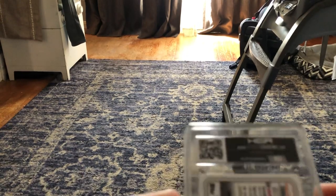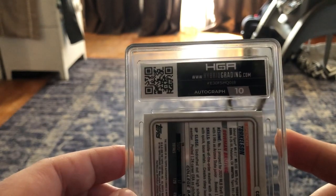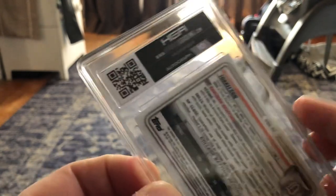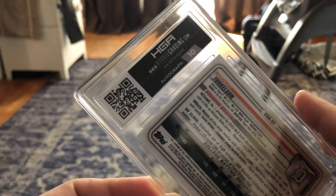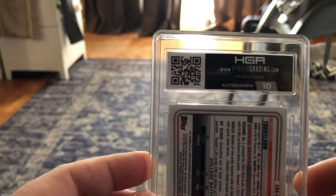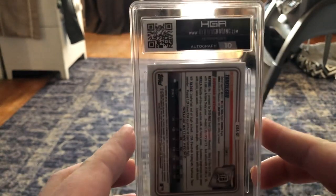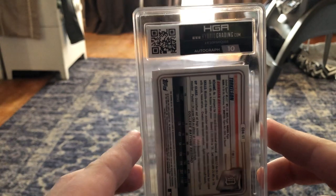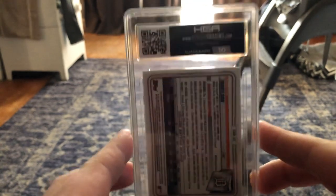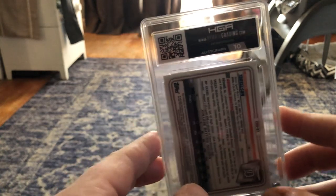This one is the big one. This one could get a 9 or a 9.5, I think. The autograph is a 10, so that is sweet. But this is my Spencer Torkelson Bowman Chrome autograph. These are going for like $600 raw now, so the value could be pretty astronomical. I haven't seen any HGA graded yet, so this might be the first HGA graded one. So a 9, 9.5, or 10 could be absolutely ridiculous.